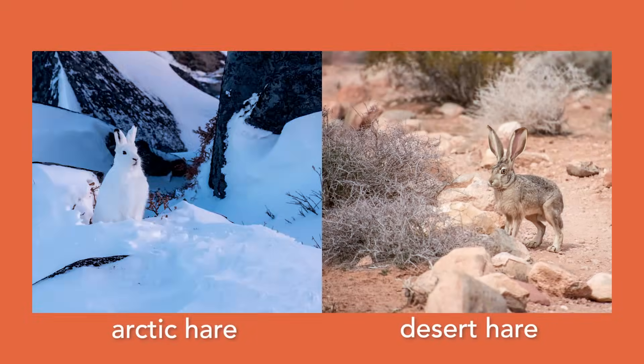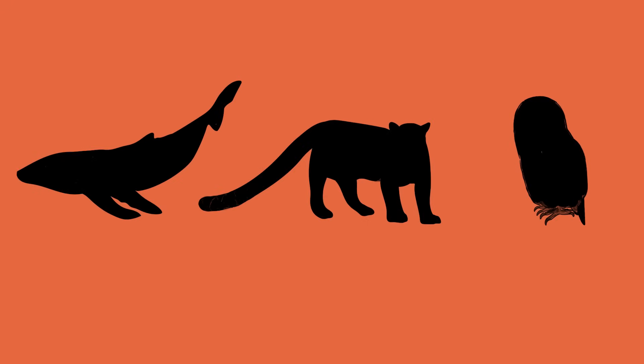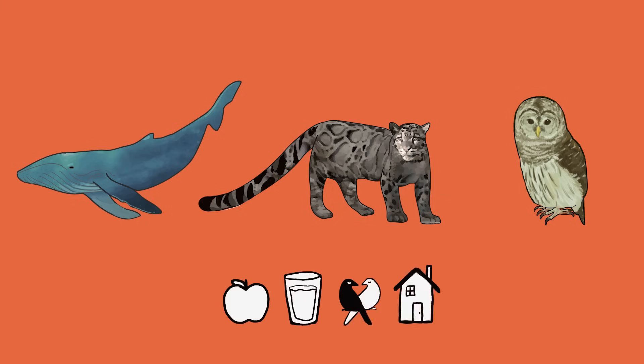In certain habitats or environments, animals that have certain body features or behaviors will survive better — like this arctic hare compared to this desert hare. Now that we have an idea of what an adaptation is, we're going to look at three different animals and examine a few of their physical adaptations. We'll focus on what is on their bodies to think about how they've been adapted to move, find food, water, shelter, and mates to better survive in their environment.